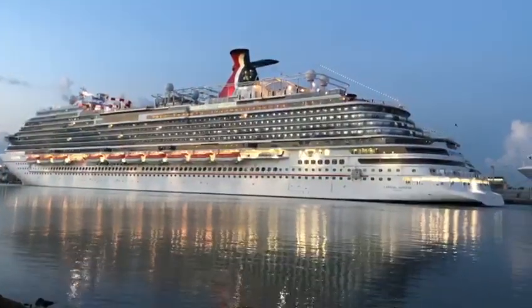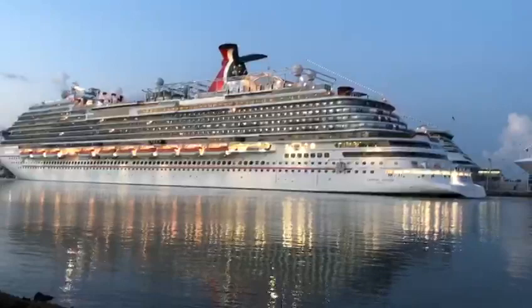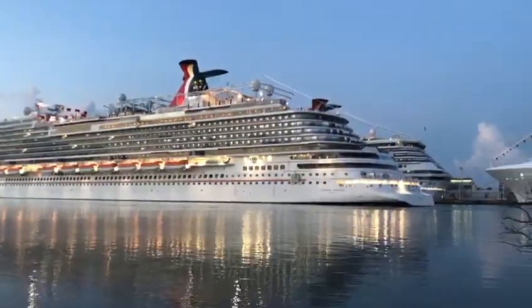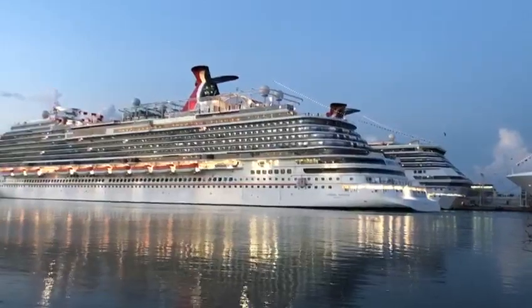Try to see — it's right behind the Horizon. It shows you how big the Horizon is compared to the Conquest. And there you have both funnels. Look how cute that looks.